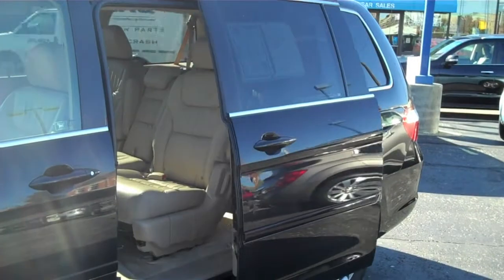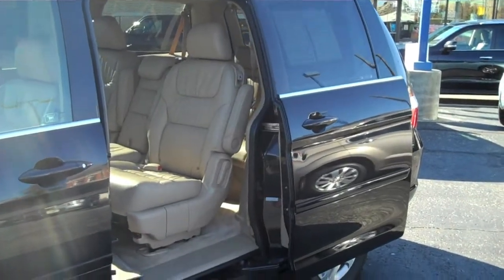It has a remote door opener on the slide, which helps you get into the cargo area or get the kids in and out.